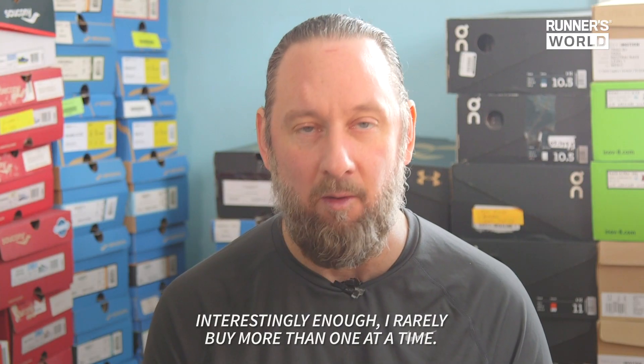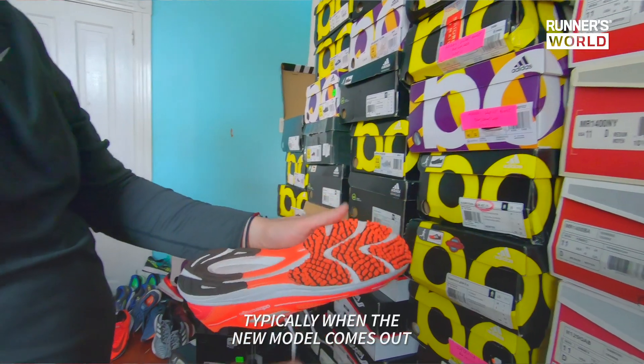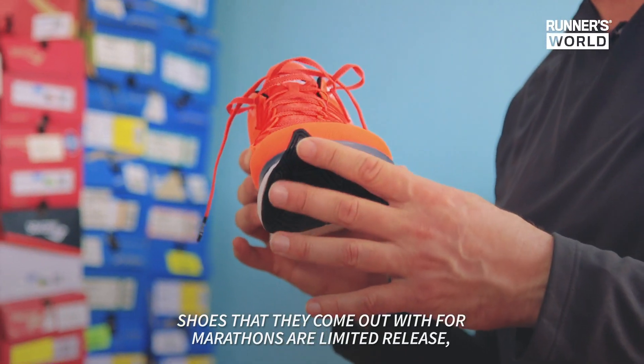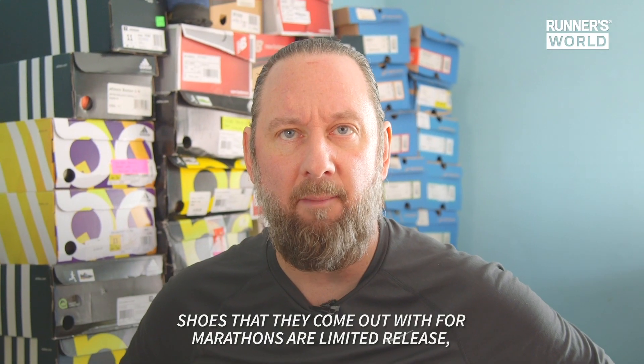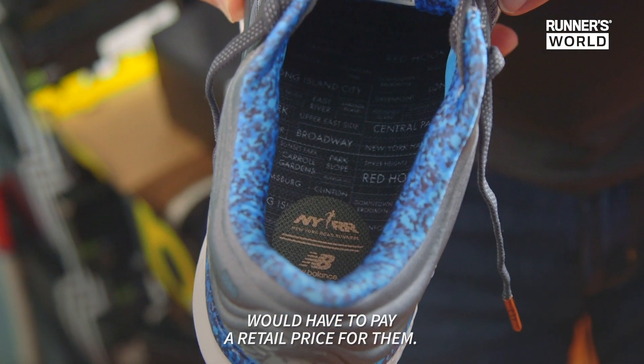Interestingly enough, I rarely buy more than one at a time. Typically when the new model comes out and the old model goes on clearance, that's when I spring into action. Shoes that they come out with for marathons are limited release, so there's not a lot of them — I would have to pay retail price for them.